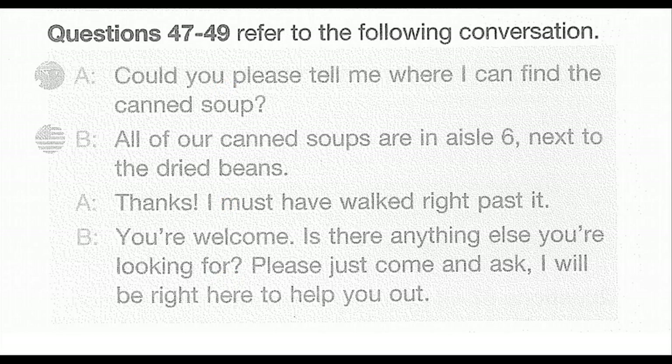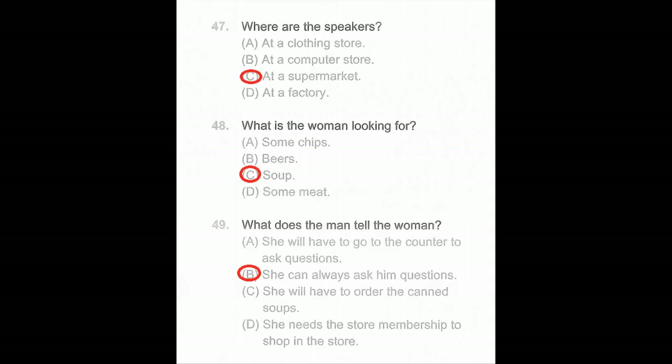Questions 47 through 49. Could you please tell me where I can find the canned soup? All of our canned soups are in aisle 6, next to the dried beans. Thanks, I must have walked right past it. You're welcome. Is there anything else you're looking for? Please just come and ask — I'll be right here to help you out. Number 47: Where are the speakers? Number 48: What is the woman looking for? Number 49: What does the man tell the woman?